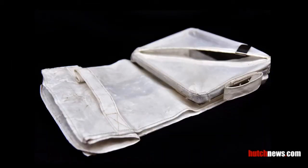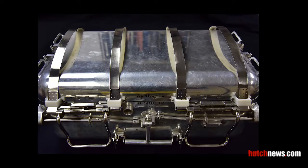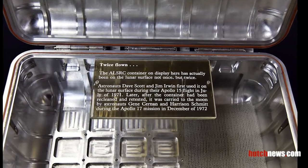This collection bag was used on the Apollo 15 mission to carry lunar samples. Called the Rock Box, this container carried lunar samples back to Earth from the moon. This one has an especially interesting history — it flew on both the Apollo 15 and Apollo 17 missions, and is on loan from the National Air and Space Museum.